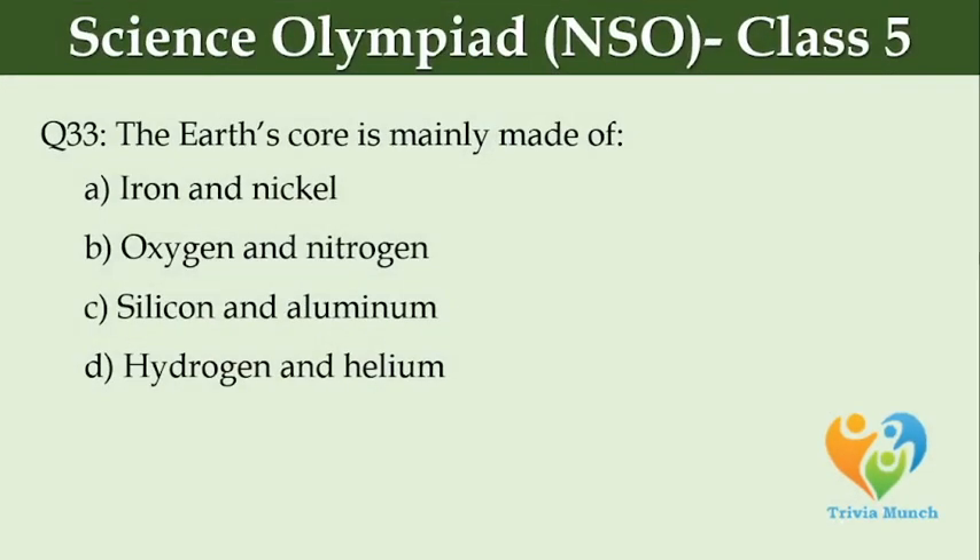The earth's core is mainly made of dash. Option A, Iron and nickel. Option B, Oxygen and nitrogen. Option C, Silicon and aluminium. Option D, Hydrogen and helium.